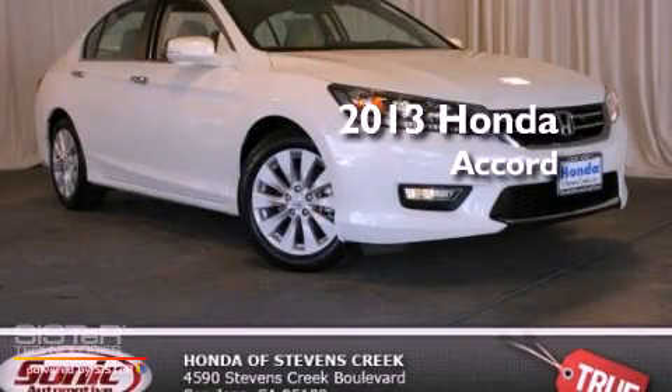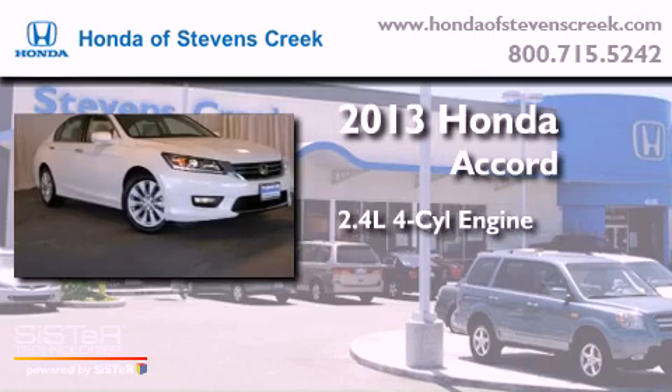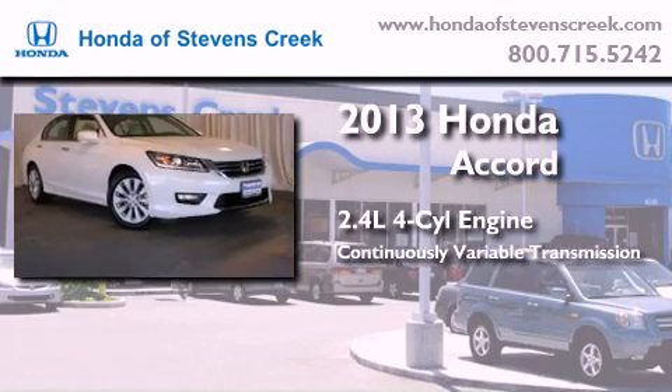This is a brand new 2013 Honda Accord. It has a 2.4-liter four-cylinder engine and a continuously variable transmission.